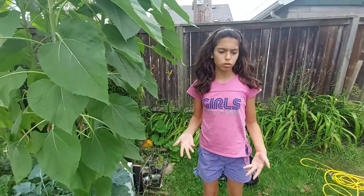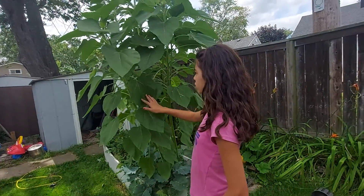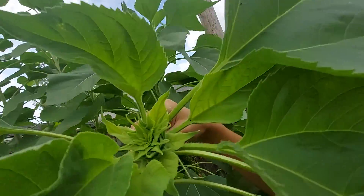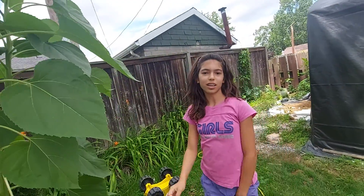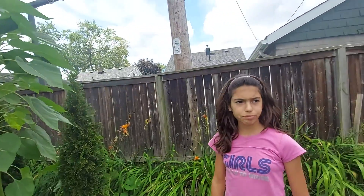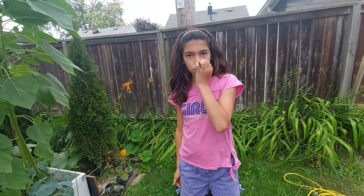I wanted to explain the process of how a sunflower grows. For a very long time it's just leaves with no sunflowers, and then one day the bud starts growing, and then the last part is when it opens up into a sunflower.